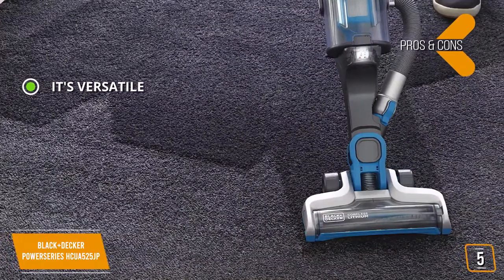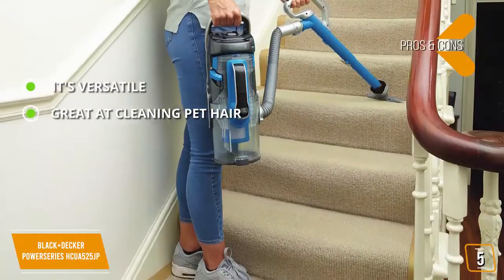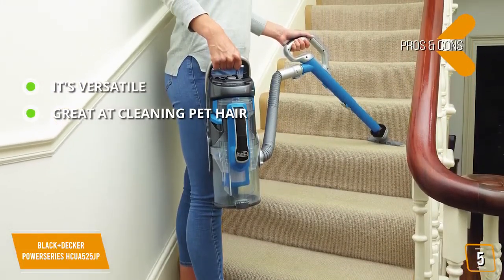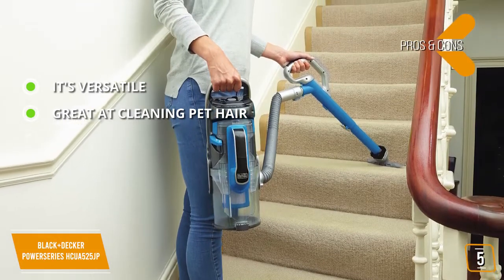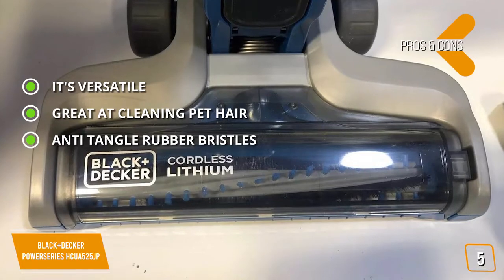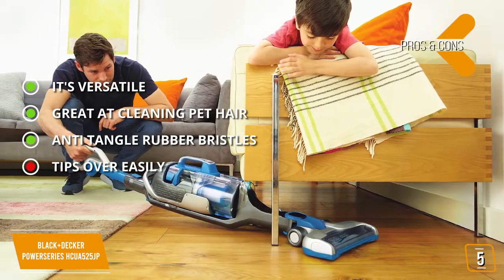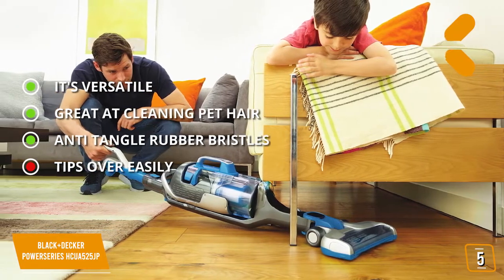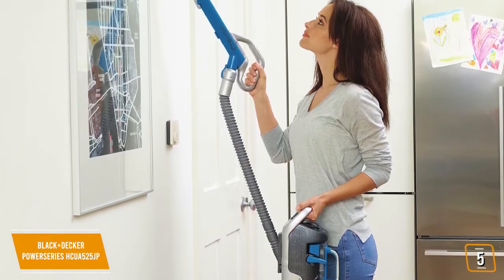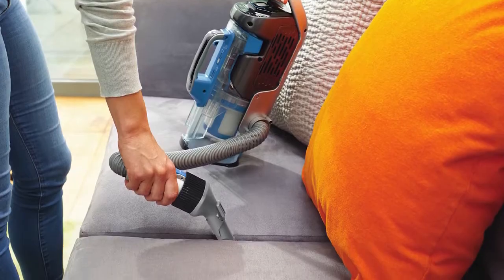The pros are: it's versatile and can clean almost any surface; it's great at cleaning pet hair on carpeting or upholstered furniture; and it features anti-tangle rubber bristles capable of lifting stubborn debris from carpeting. The con is that this vacuum is designed in such a way that it tips over fairly easily. Measuring 8.9 by 11.8 by 33.7 inches with a weight of 8 pounds, it's exceptionally light and easy to maneuver.